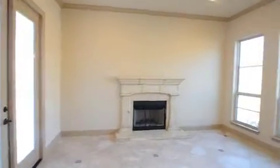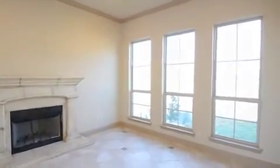Set apart from the main living area, the study offers privacy behind glass-paned double doors and comfort with a cast-stone fireplace.